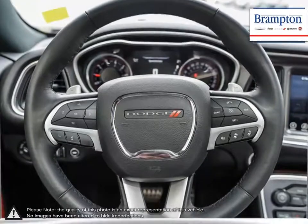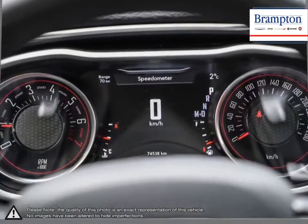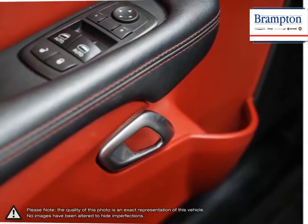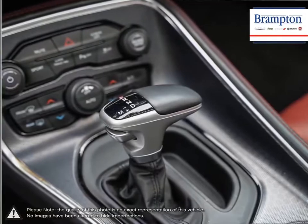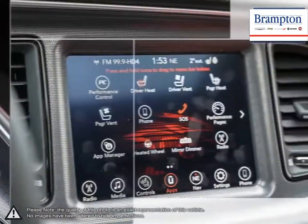We offer a huge selection of new and pre-owned inventory, courtesy vehicles, a dedicated service department, a large parts department and state-of-the-art body shop. If you'd like to further discuss your options with our friendly sales staff, don't hesitate to call us at 1-866-947-6563 or visit us at 190 Can-Am Crescent, Brampton, Ontario.